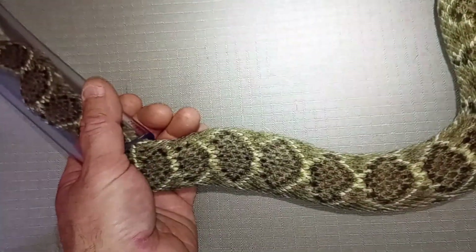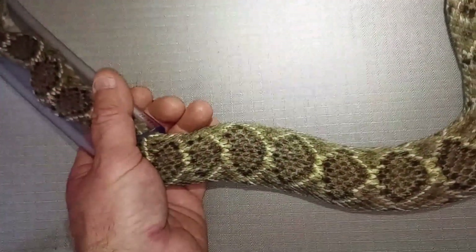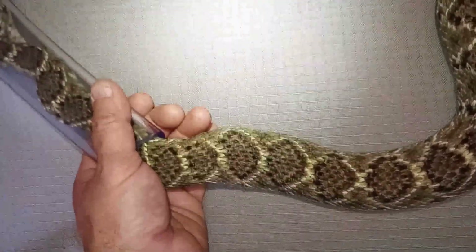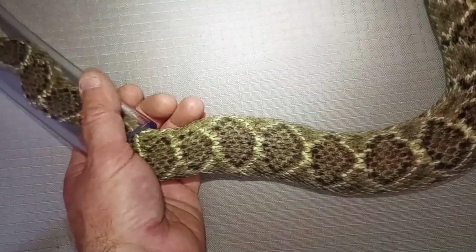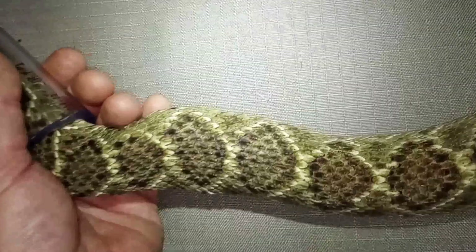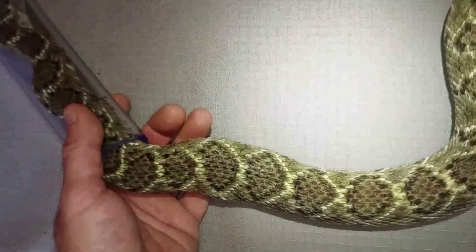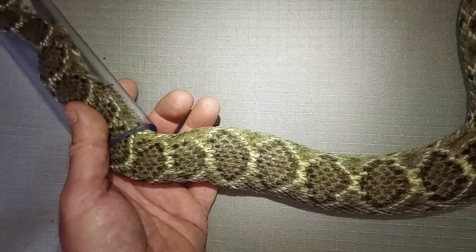I thought it was maybe just a dry bite. It looked like it was only one fang — it didn't look like there was probably going to be an envenomation because it only looked like one fang got him and that it wasn't really a full-on bite. But apparently some venom was injected into the other snake because there is definitely some edema and leakage from the bite wound.